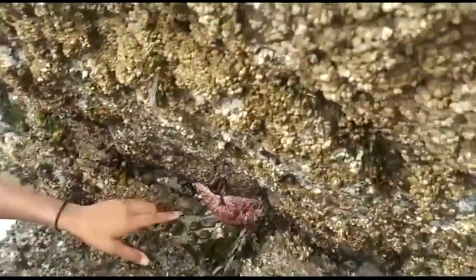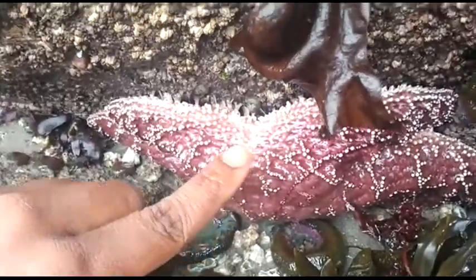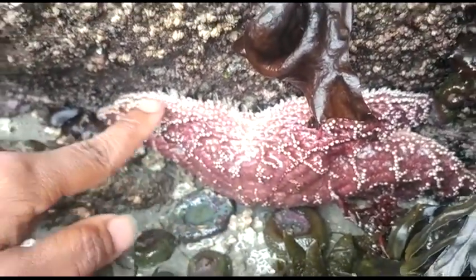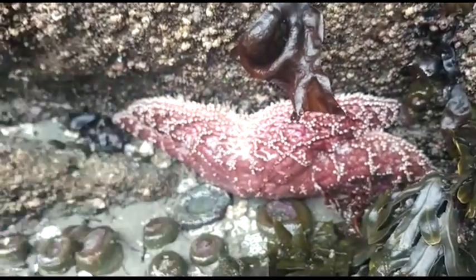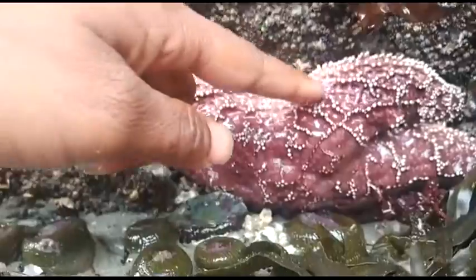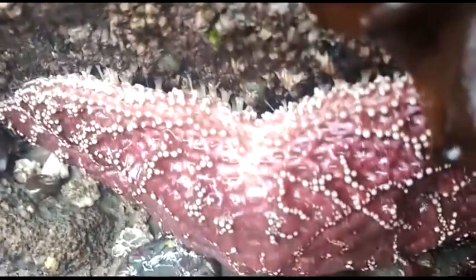Over here, if you look closely, this star has a denso virus. You can tell because of the white inflammation along the sides of its arms, all the way into the body region. You can see it's barely hanging on — it's essentially wasting away.